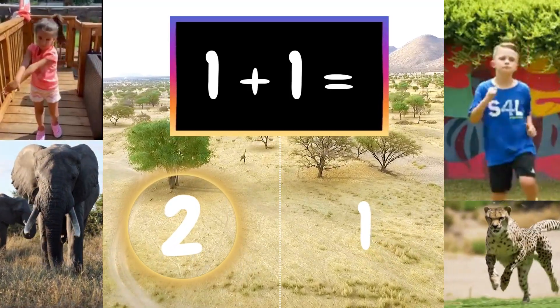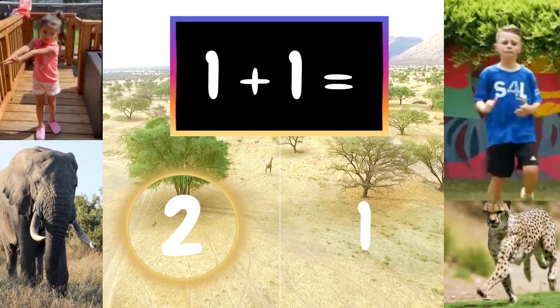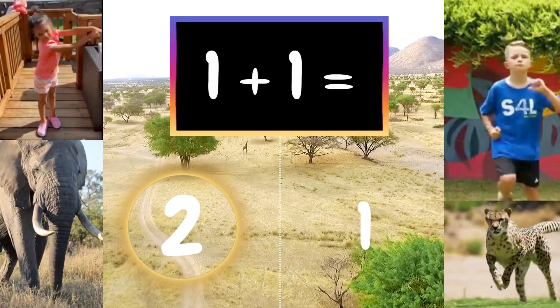1 plus 1 equals 2. All you elephants out there were correct! Now you're ready.